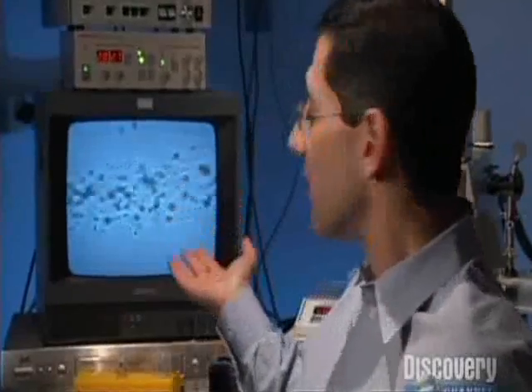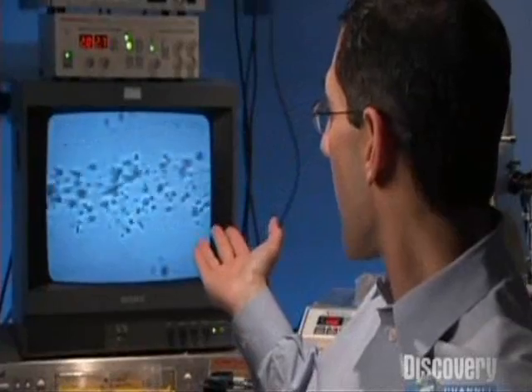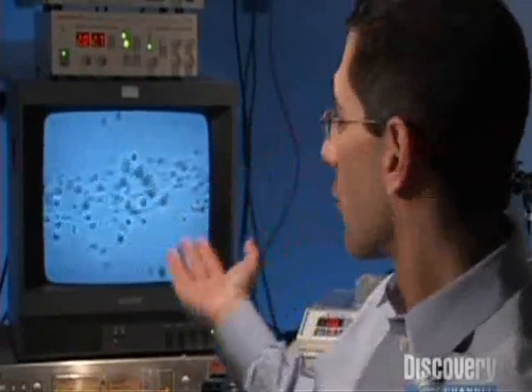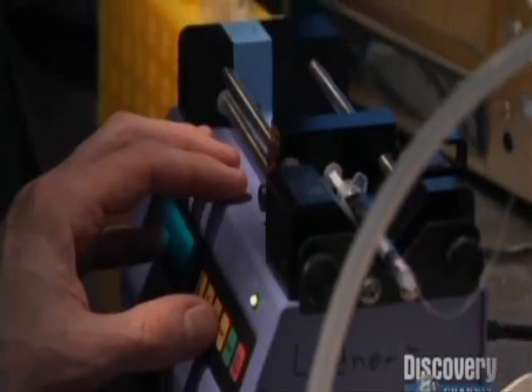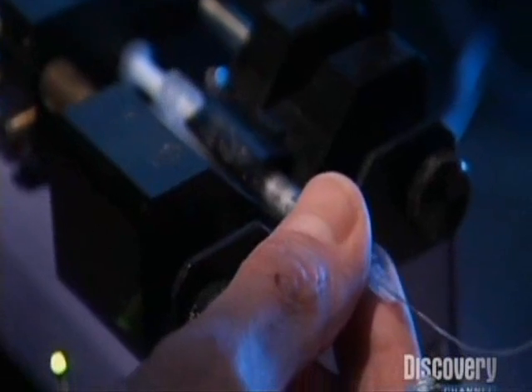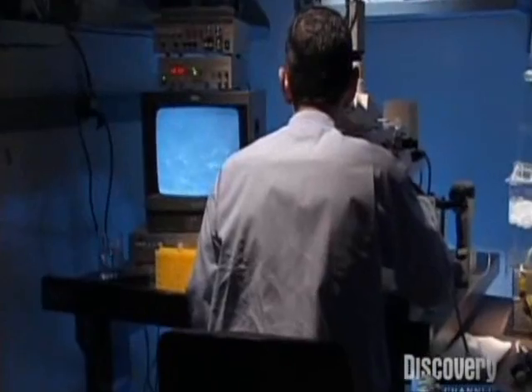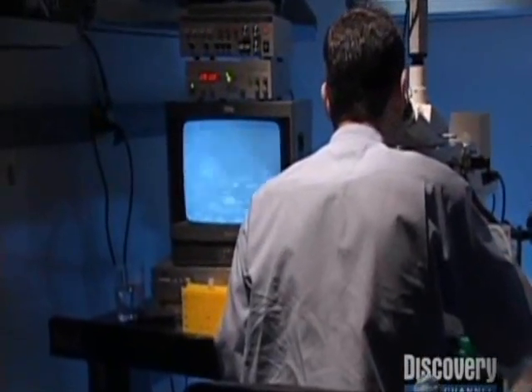In order for us to do drug or gene delivery, what we do is we load up the bubbles and then we use high ultrasound energy to pop the bubbles and drive our payload into tissue. Here you see bubbles in an artificial blood vessel and we're going to strike them once with high power ultrasound and essentially destroy them. By bursting the bubbles on command, he's able to deliver drugs to tissue with pinpoint accuracy. The result? Smaller doses and fewer side effects.